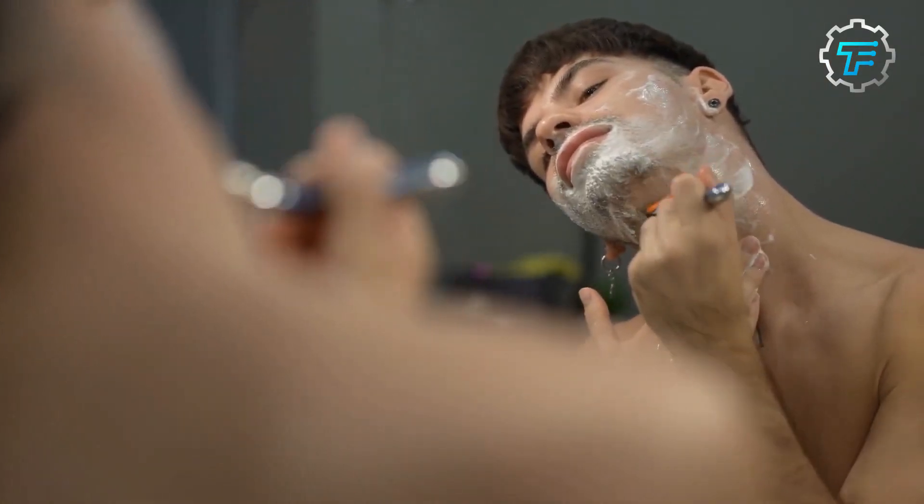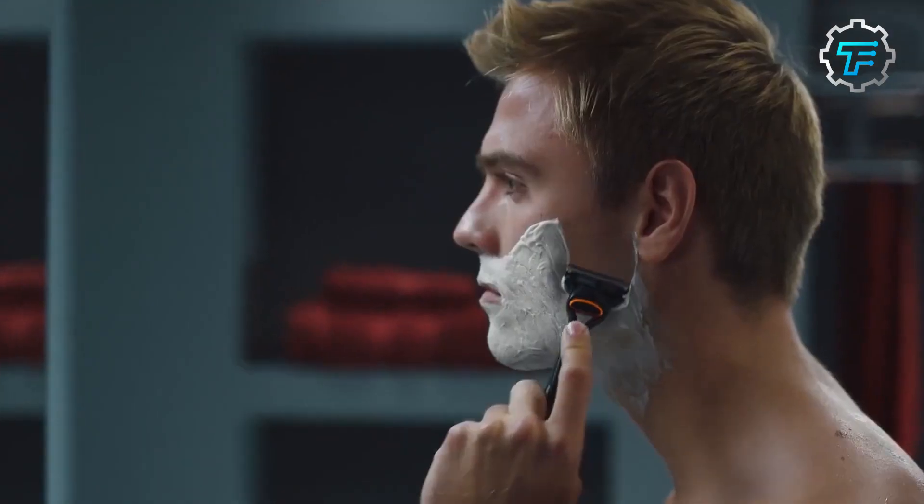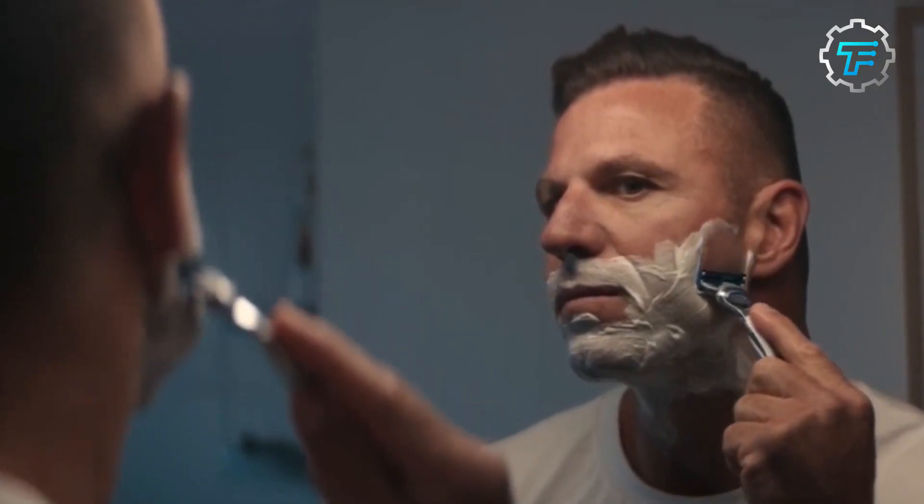Which Boker razor blade do you prefer for your shaving experience? Tell us in the comments section. Thank you for watching this episode. Remember to hit like and subscribe for new videos.